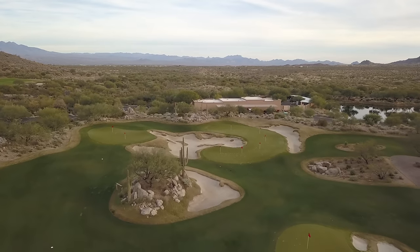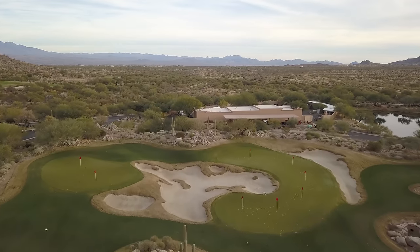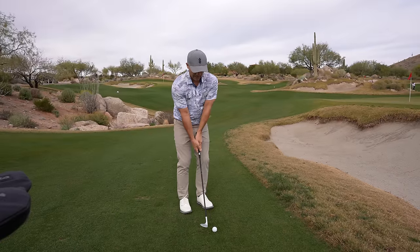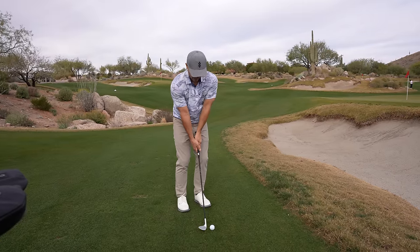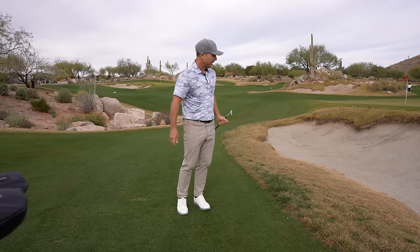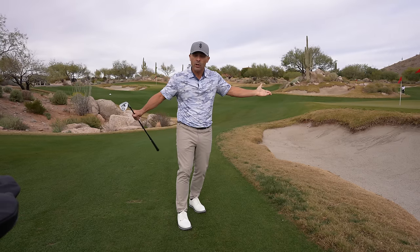This little shot where you're on a tighter lie, you've got to go over a bunker and you have like no green to work with — the last thing you want. The thing unfortunately we see the most is that happening, and then you're in the bunker, short-sided with no green to work with. It just gets worse.